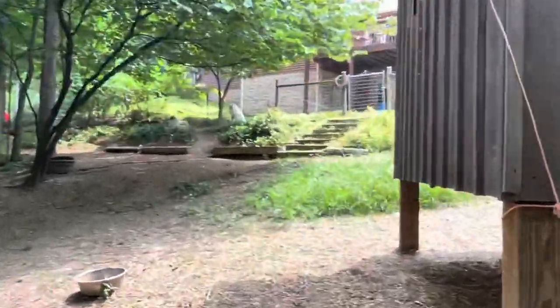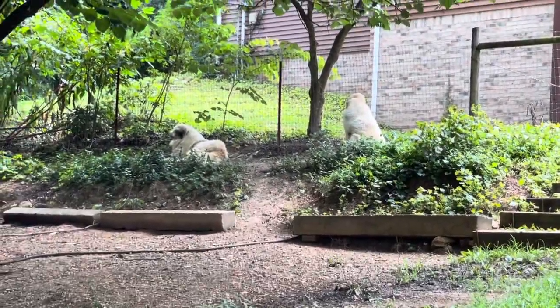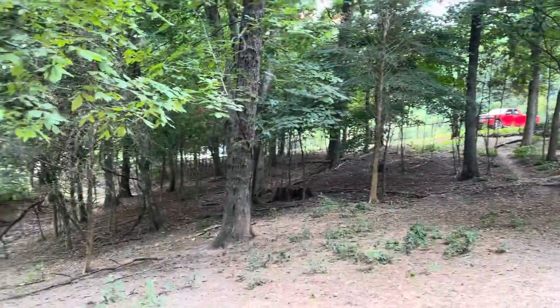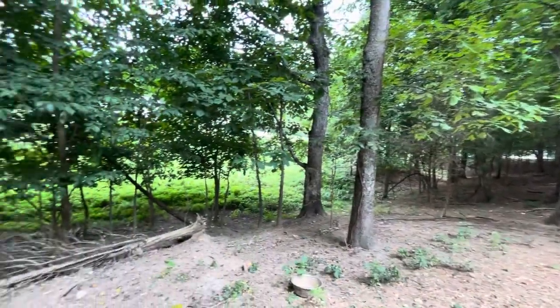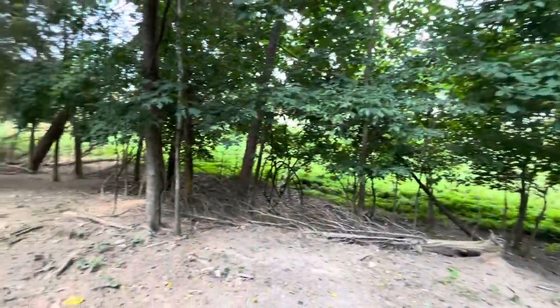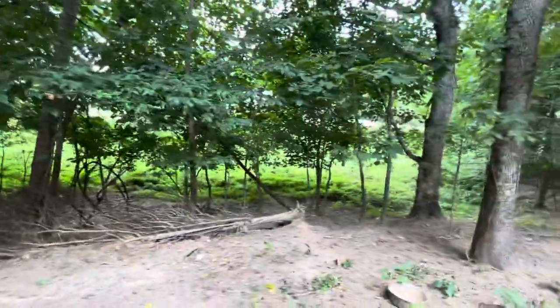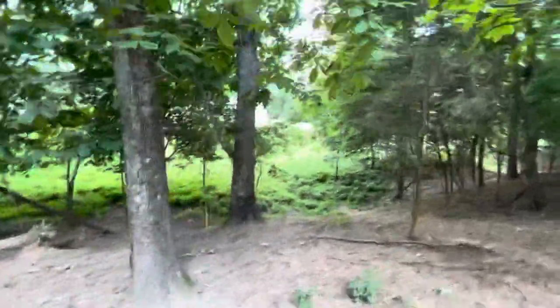The dogs are up there in the shade right now. This is our middle pasture and it has some silvopasture — some trees and forage. But then it also has a good bit of pasture which is just mixed grass.